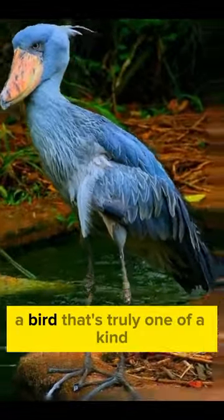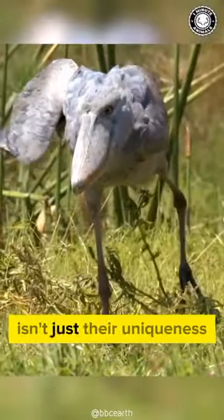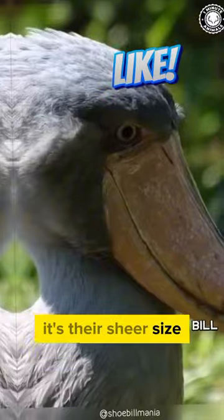Meet the Shoebill Stork, a bird that's truly one-of-a-kind. But what makes them stand out isn't just their uniqueness — it's their sheer size.